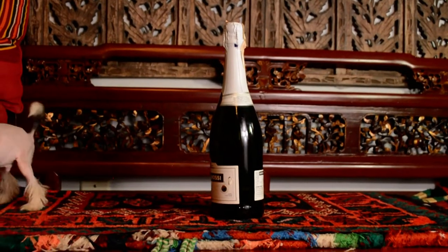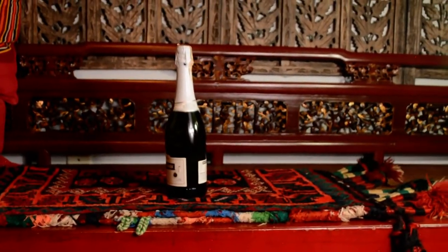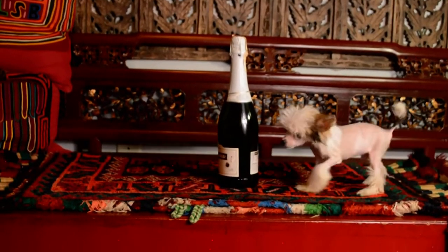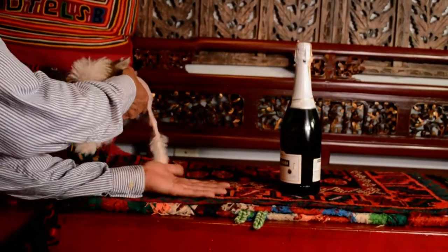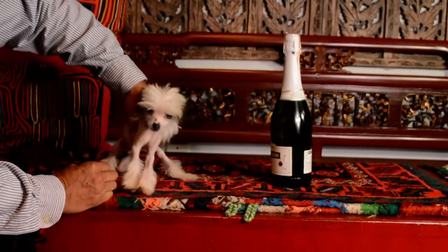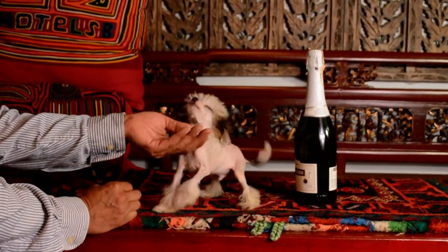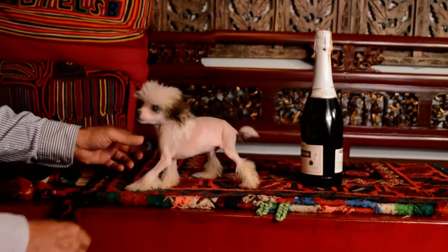I just have him run back and forth. Tim, can you just put your hand by him? So you can have him stand next to the bottle — maybe side profile. People can see how tiny, tiny, tiny he is. He's a little bit smaller than his brother, who's a bald hairless.